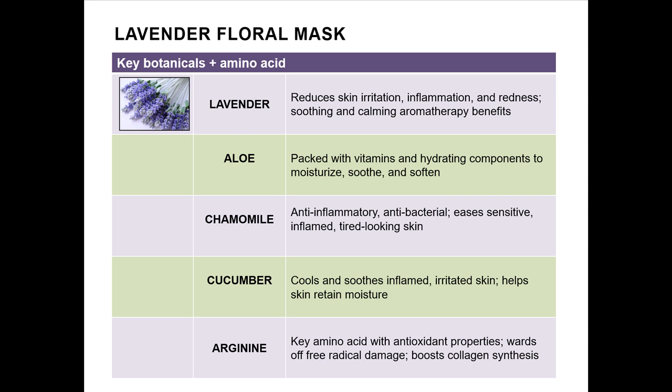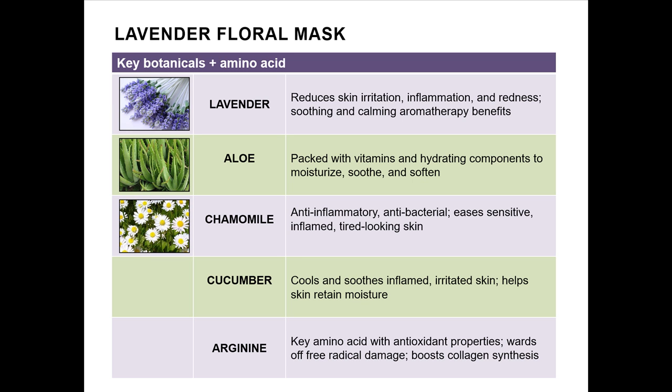Our star ingredient, of course, is lavender. It reduces skin irritation, inflammation, and redness, and is most known for its soothing and calming aromatherapy benefits. Aloe is packed with vitamins and hydrating components that moisturize, soothe, and soften. Chamomile is anti-bacterial and anti-inflammatory — perfect for easing sensitive, inflamed, and just plain tired-looking skin.